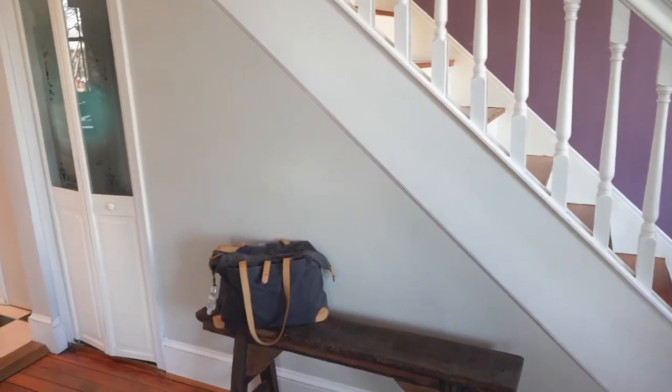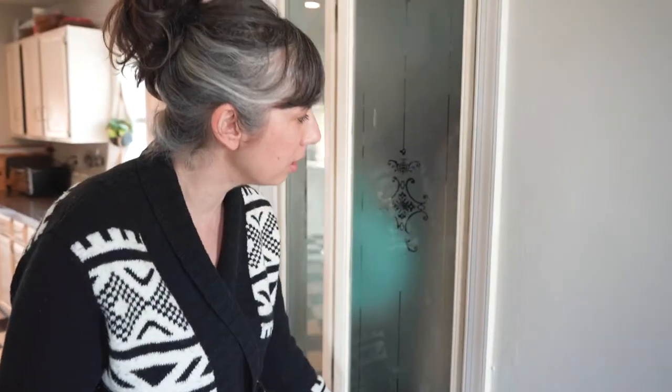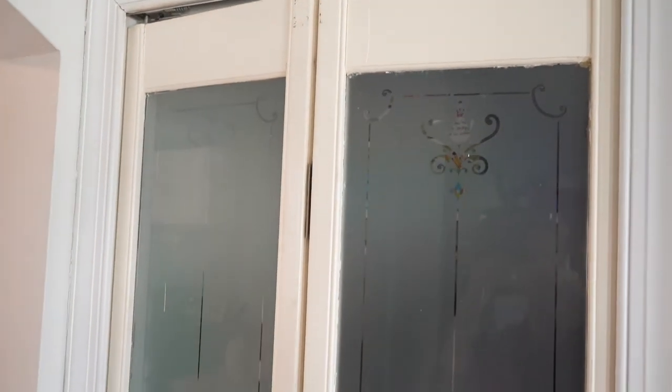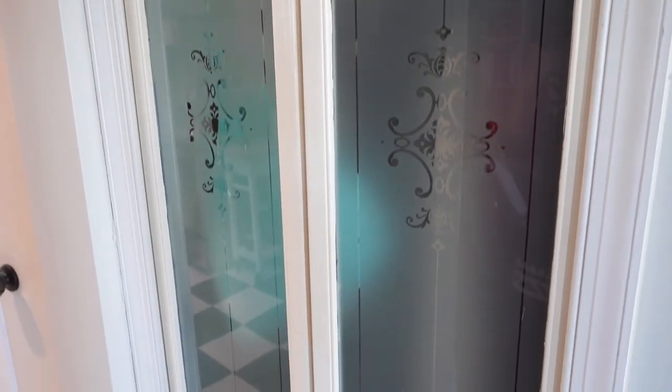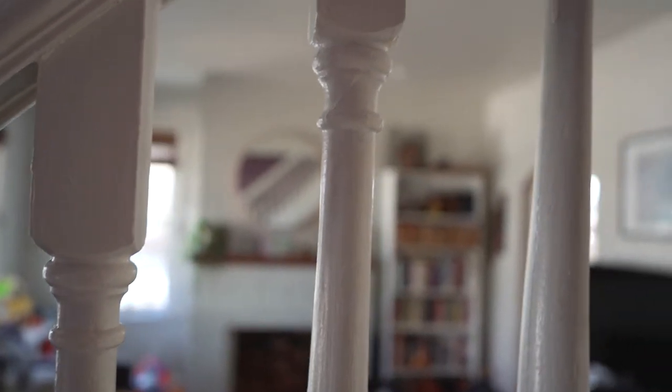Underneath our stair we believe this was added later and wasn't part of the original — there's a small coat closet in here. I won't open it too much because it's kind of a disaster in there right now. Just turn the corner and welcome to our living room.